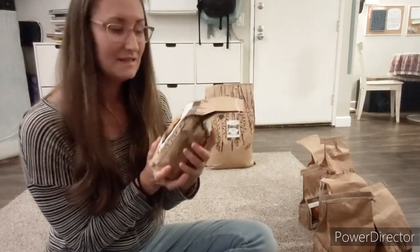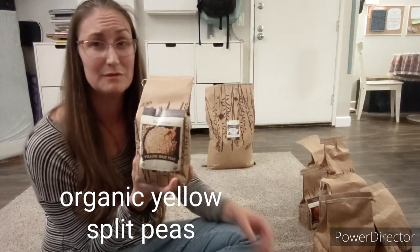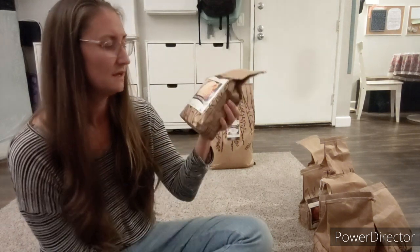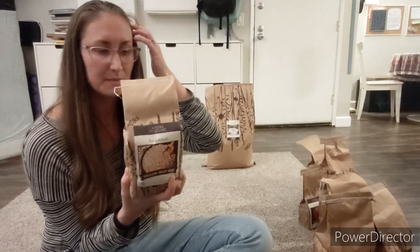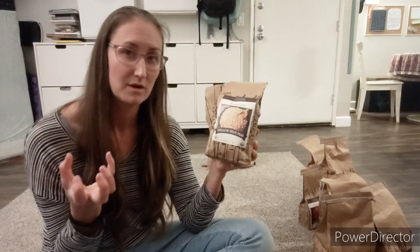Yellow split peas. I really, really want to try making split pea soup — I've never made it before and these were really decently priced, about 40 ounces. You basically take three cups of water and one cup of peas and simmer for about an hour to make cooked peas, then make it into split pea soup. I'm going to try this — I'll let you know how it goes.